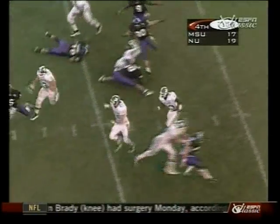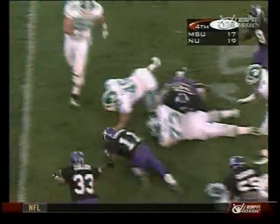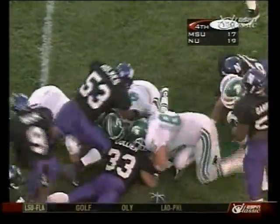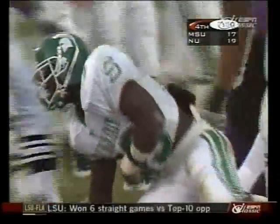Toss play — Irvin. Daylight. Midfield. Fumble! Northwestern recovers! Northwestern recovers at the 47-yard line!